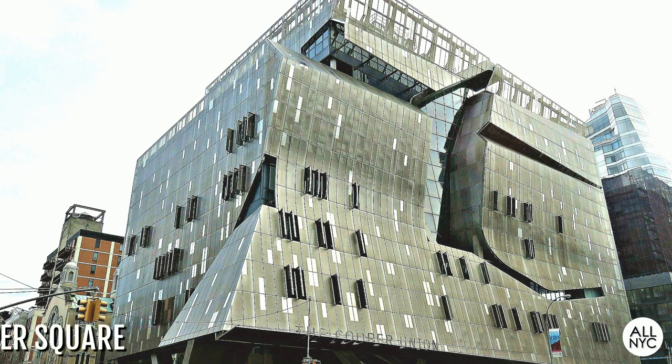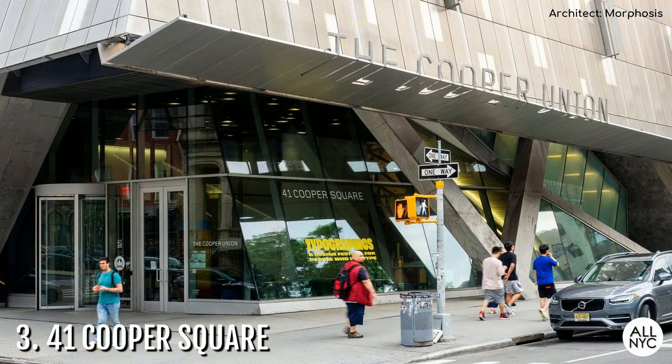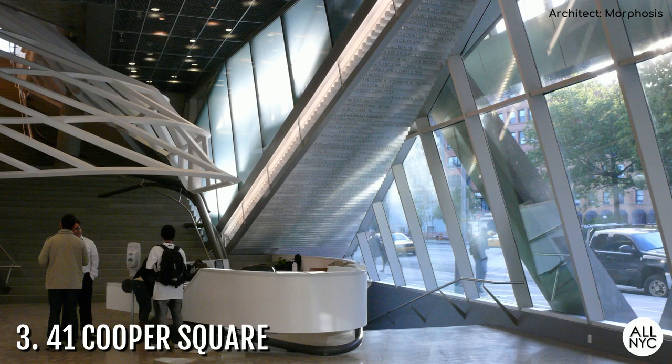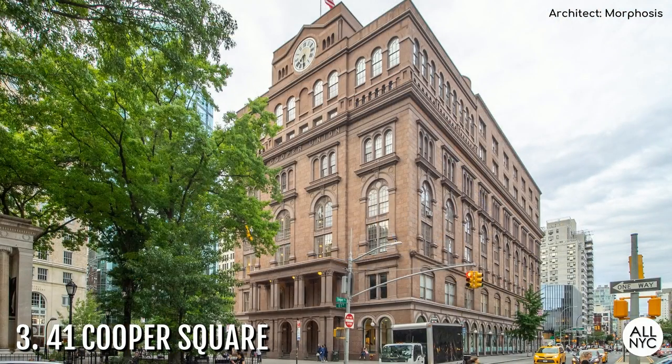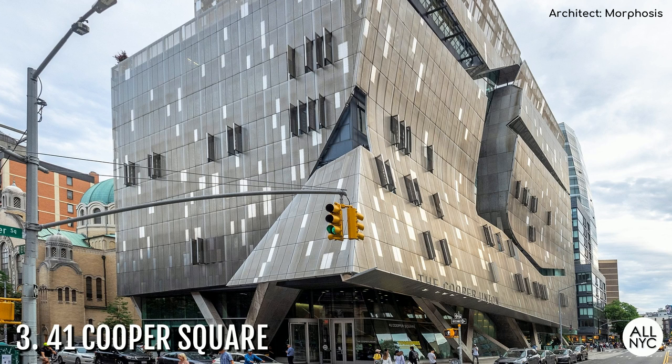Number 3: 41 Cooper Square. Cooper Union is a small private college that was famous for providing free tuition to all of its students up until 2014. What you see here is their new academic building that was completed back in 2009. From its foundation building dating back to 1859 to this new academic building here, what do you think? A drastic change? Maybe just a tad.